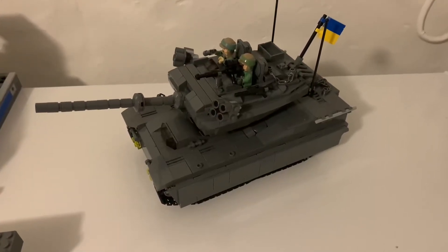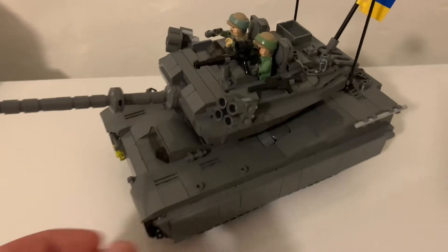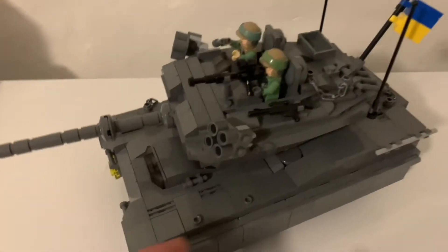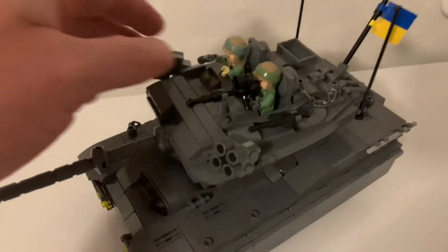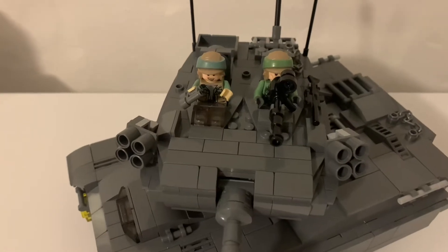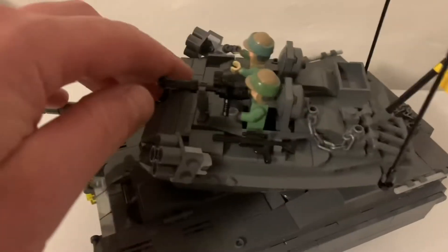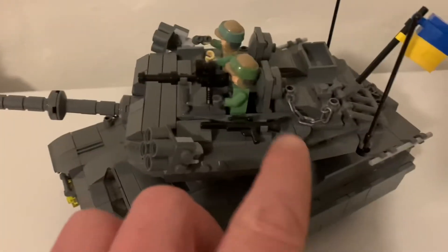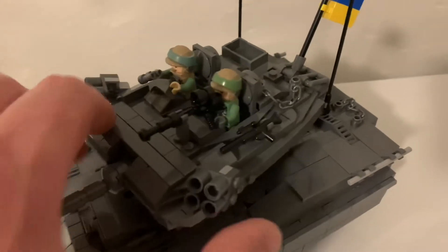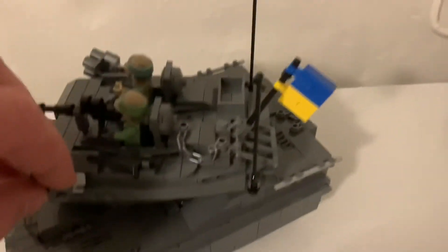Here we can see my newest MOC — a tank. Very many details and pieces. The soldiers are from Star Wars minifigures. We have the big cannon and weapons here, smoke grenades, you can rotate the tower, and a nice flag.